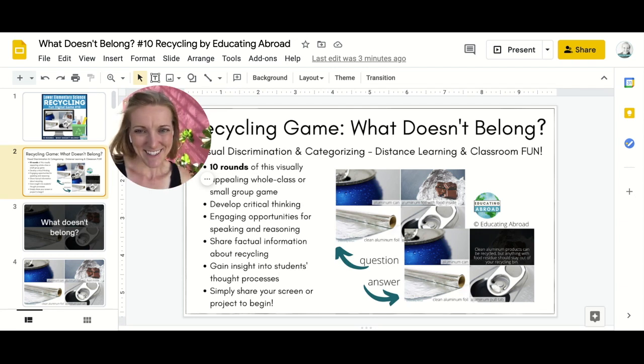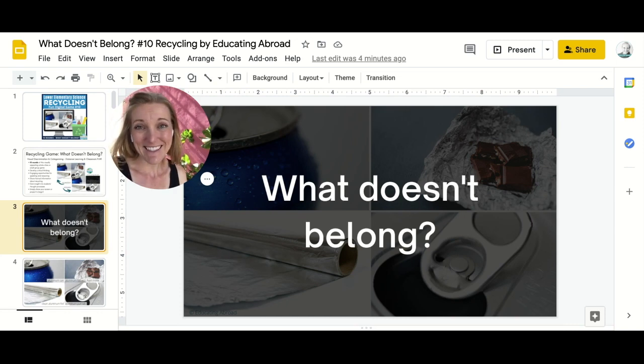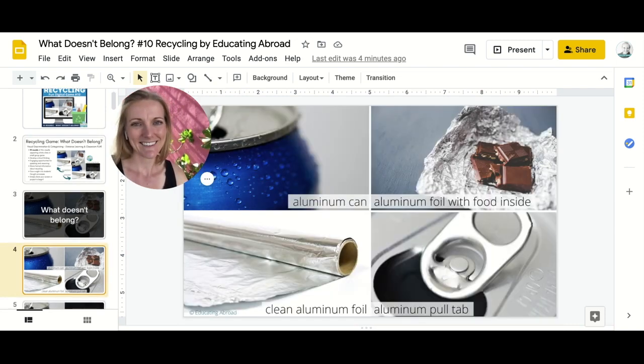So there are 10 rounds and I'd like to share two of them with you. It begins like this: What doesn't belong? An aluminum can, aluminum foil with food inside, clean aluminum foil, or an aluminum pole tap.